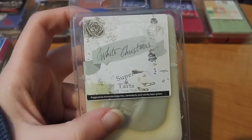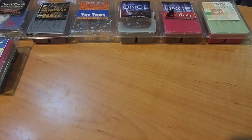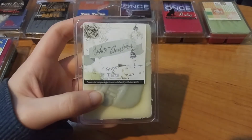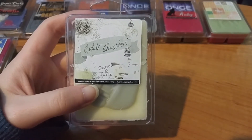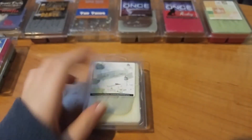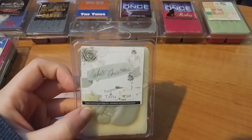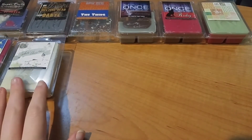I melted White Christmas from the Christmas melts — this is peppermint, frosted cranberries, serendipity, and vanilla bean gelato. I don't like her cranberry scents so I won't be getting any more. This one wasn't as bad as my reaction when I bought it in my haul video. It reminds me of 28 Days Later from the Fright Night collection, which also has cranberries, but this one's a little sweeter. It's not my favorite so I'm going to put it in my bathroom melts.